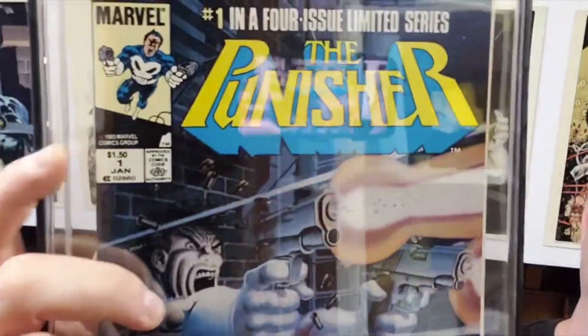Grail number two — Punisher number one, limited series. And this is the Canadian Price variant. I've slapped it myself and made my own label, printed it myself, and I'm very proud of this book. I've had this book since probably 1995 or so, and back in the day I paid like 60 bucks for this — and 60 bucks back then for me was a hell of a lot of money. If I were to get this graded by CGC, this would probably get a 9.0. It is a super clean copy, but I'm not going to do that — I love this book too much. This is my number two grail.